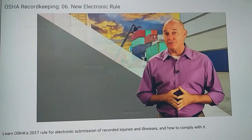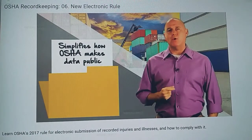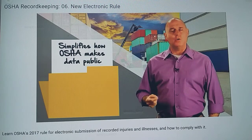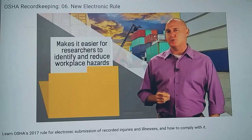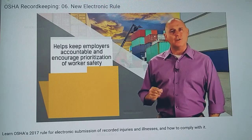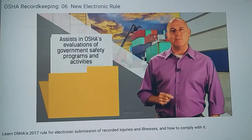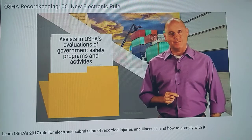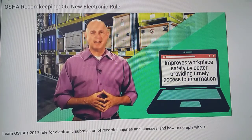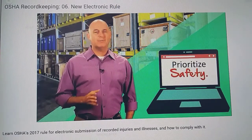Now, you might be wondering how this information will be used. The new process will simplify how OSHA makes data public on their website. Releasing data in an open, searchable format will make it easier for researchers to identify and reduce workplace hazards, help keep employers accountable and encourage prioritization of worker safety, and assist in OSHA's evaluations of government safety programs and activities. OSHA believes this new initiative will improve workplace safety by better providing timely access to information. When more safety is prioritized, the safer employees will be.